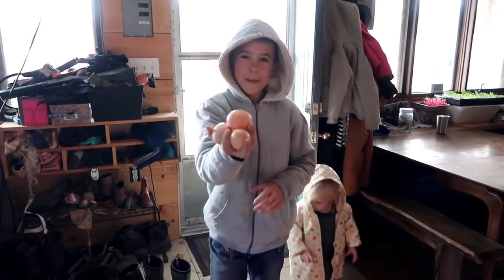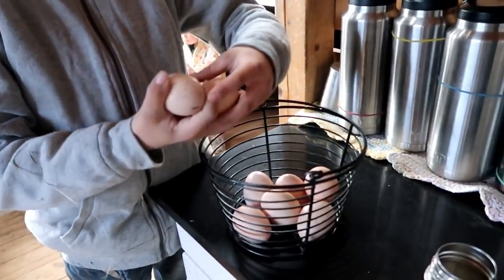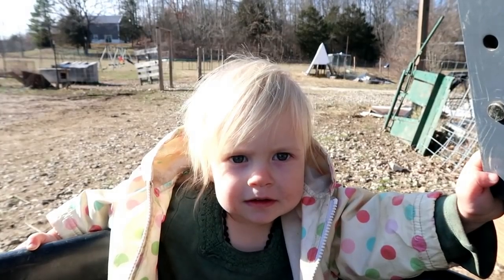Thanks for joining us here on the homestead today. Hope you have a wonderful day. We pray blessings over you and yours, and whatever you do, do it with your whole heart. Got some eggs — more eggs! Yay, thank you Josh. Chickens are starting to pick up a little bit. A little warm spurt — it's almost been like a little fake spring we've been having. We'll see you next time.